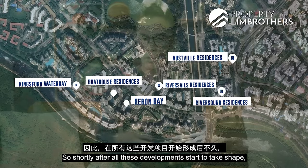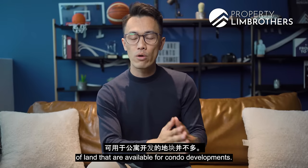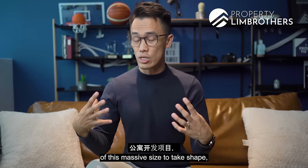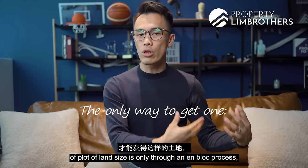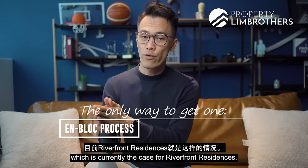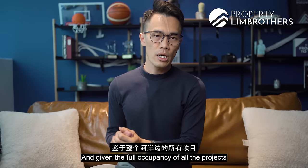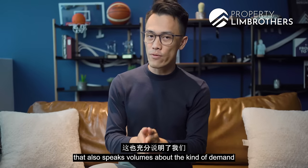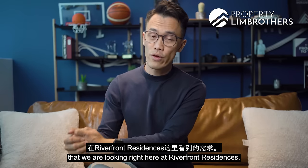Shortly after all these developments took shape, you realize there are not many plots of land available for condo developments. For condo developments of this massive size, the only way to obtain this kind of plot is through an en-bloc process, which is currently the case for Riverfront Residences. The full occupancy of all projects along the entire riverfront speaks volumes about the kind of demand we are seeing here.